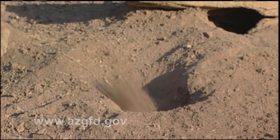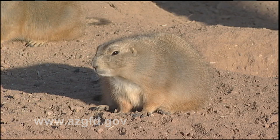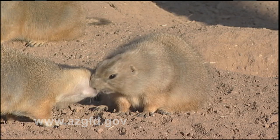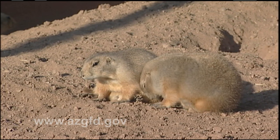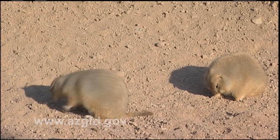Just two years after being reintroduced to the state after nearly a fifty-year absence, black-tailed prairie dogs are showing positive signs of reestablishing themselves across part of their historical range in southern Arizona.